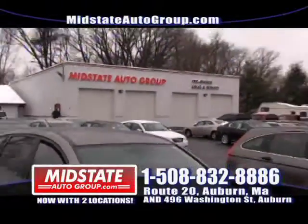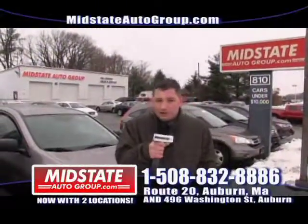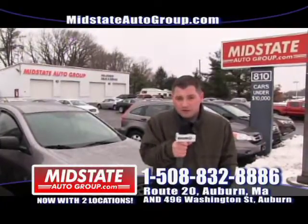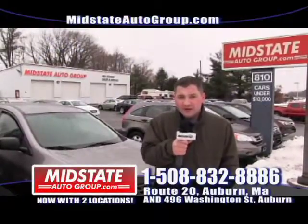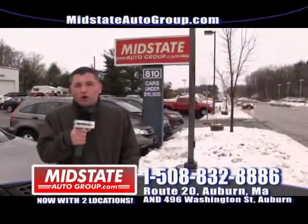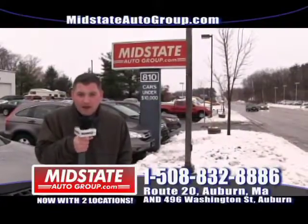Thanks for watching us here at Mid-State Auto Group on Route 20 in Auburn. My name is Jimmy — I hope you enjoyed all the vehicles we have here to show you. Come down to Mid-State for guaranteed credit approval. Give us a call at 508-832-8886. Everybody is approved here at Mid-State and no credit applications will be turned away. I'd like to wish all our customers and all our family from Mid-State Auto Group a Happy New Year.